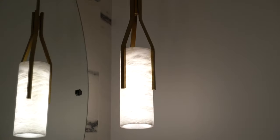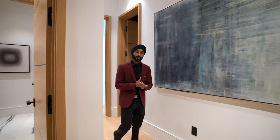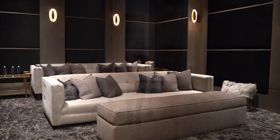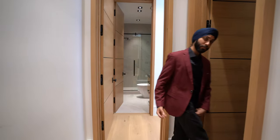Walking down this hallway, to my right I have the powder bathroom, and to my left I have a three-car contemporary garage. As we keep walking down the hallway, I'm super excited to show you guys my personal favorite — we have the movie theater to my left, and then we have a full ensuite bedroom and bathroom.